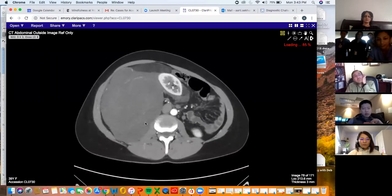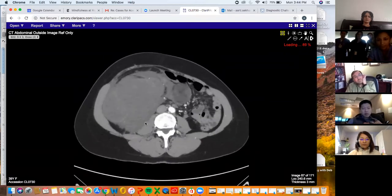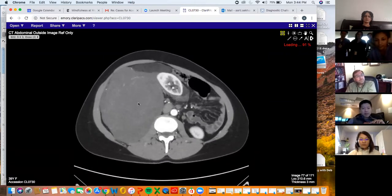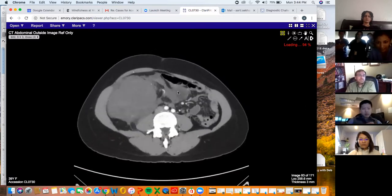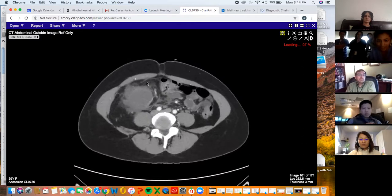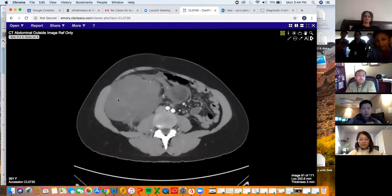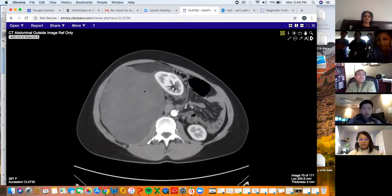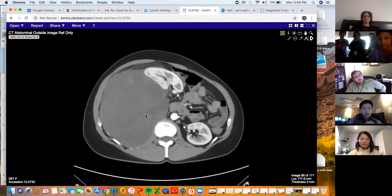And this one in particular — somebody said liposarcoma, which is what it is. You can see that there's fatty components here and down here, and even all of this dirty fat here is part of the liposarcoma. But then this solid component here is the very concerning part. This fatty part is the well-differentiated liposarcoma, and then this solid part is concerning for a de-differentiated, which is a lot more aggressive than well-differentiated.